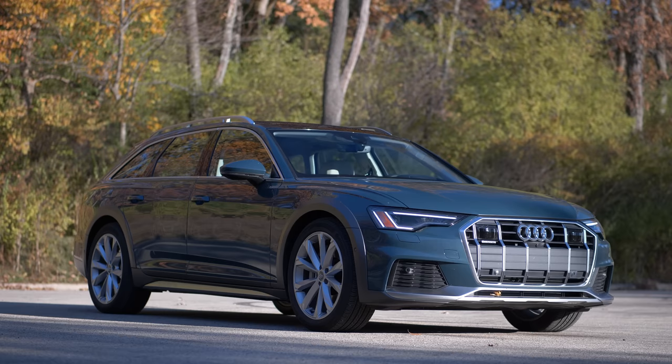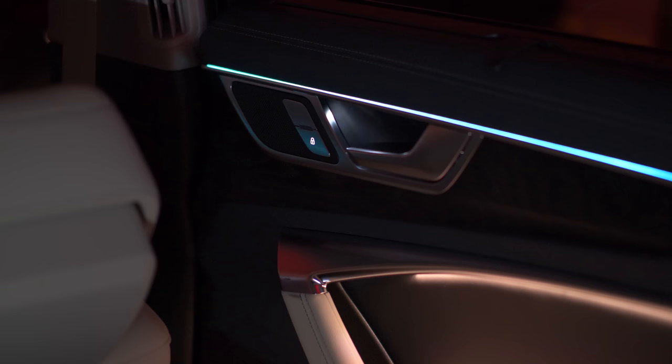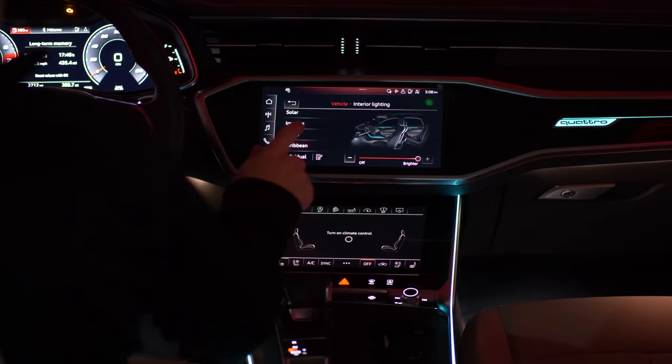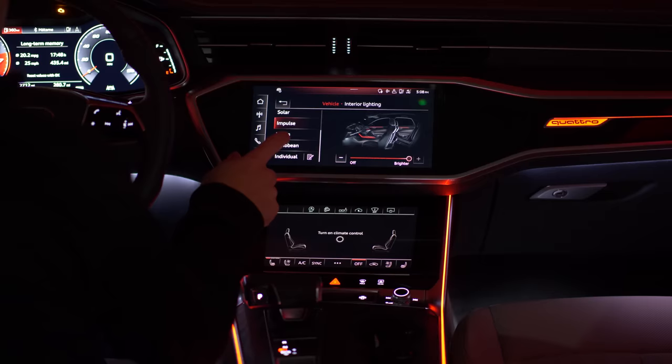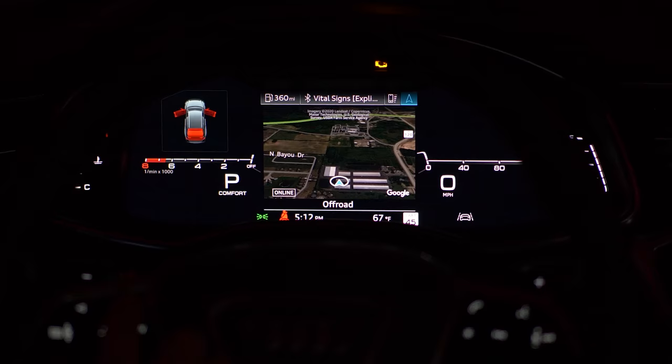In terms of technology, this car is littered with it. This car is tested around $72,000. It has the Prestige package, so you have great things like the adjustable ambient lighting, and at night this really sets the mood and makes it feel like a more special place. And if you don't like all of the ambience around you, you can disable it.